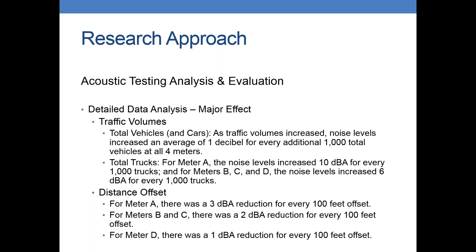For traffic volumes, which had a major effect on noise levels, we noticed that as traffic volumes increased, noise levels increased an average of one decibel for every thousand vehicles at all four meter locations. For trucks specifically, at meter A the noise levels increased ten decibels for every thousand trucks. At meters B, C, and D they increased six decibels for every thousand trucks — so pretty significant.